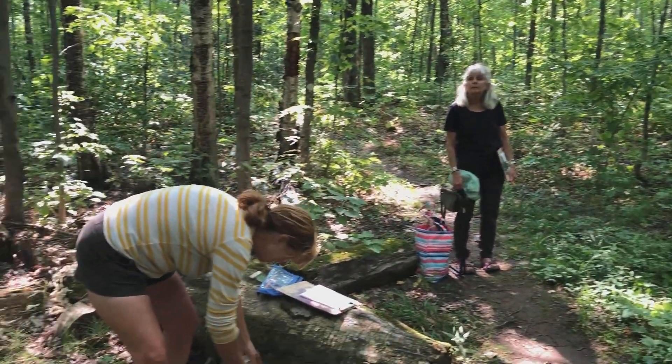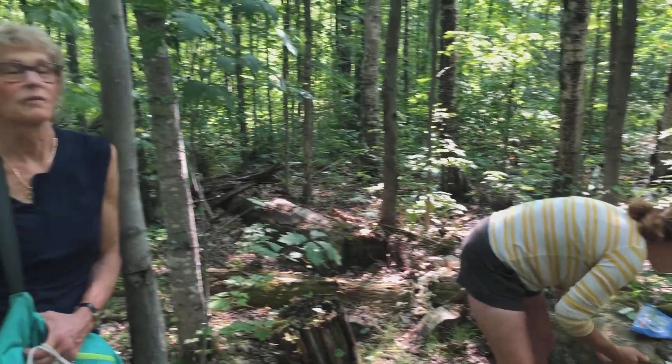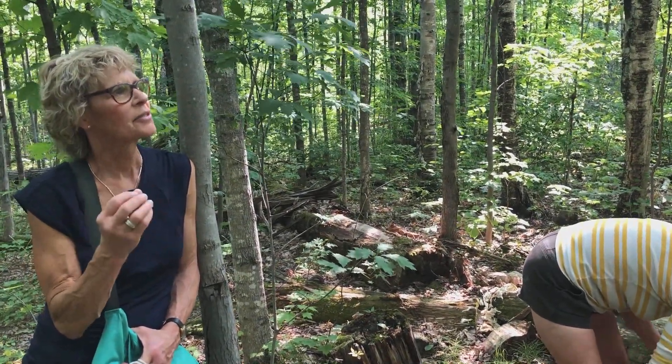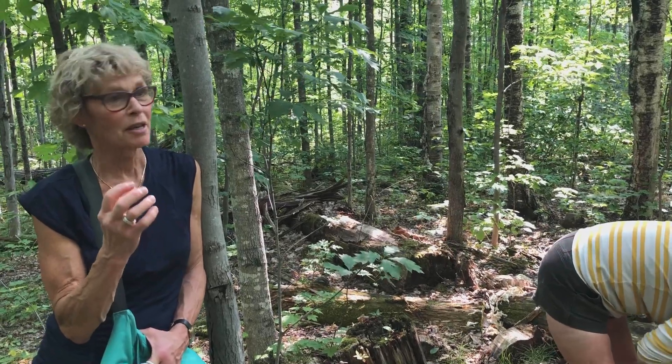Think about the evolution of these trees and how they feed the forest. These leaves are gathering sunlight and making food for these trees all summer long. And then they die. The chlorophyll goes back in. The leaves fall down, nourish the forest floor.